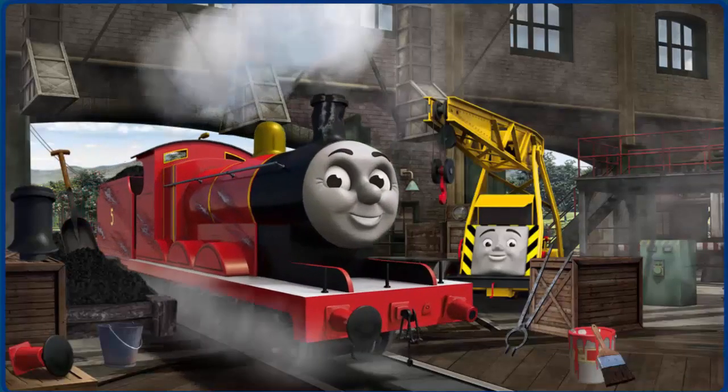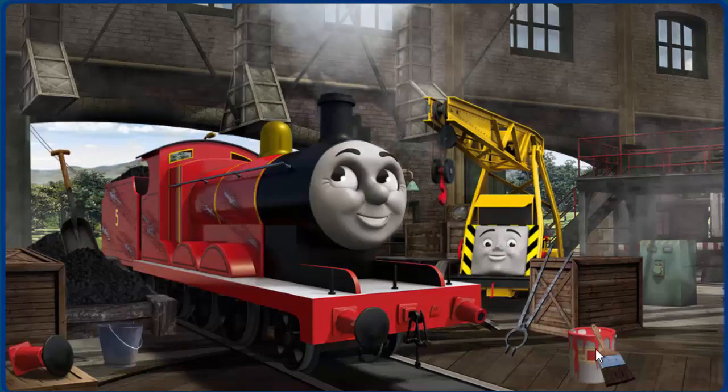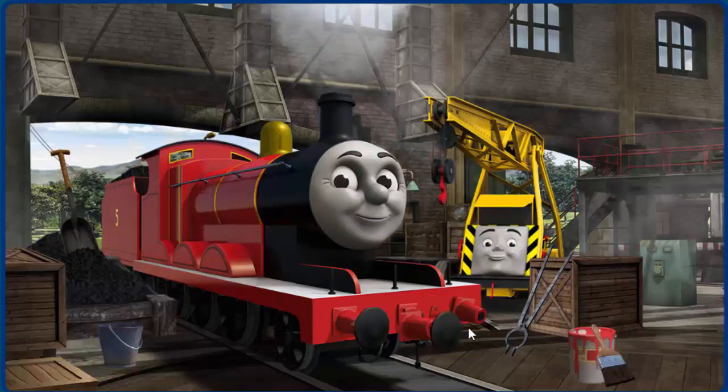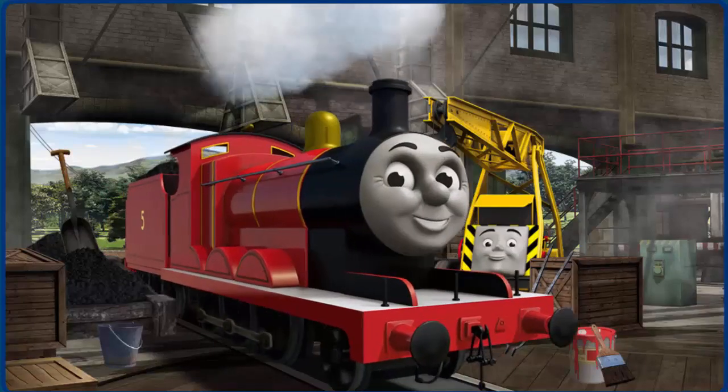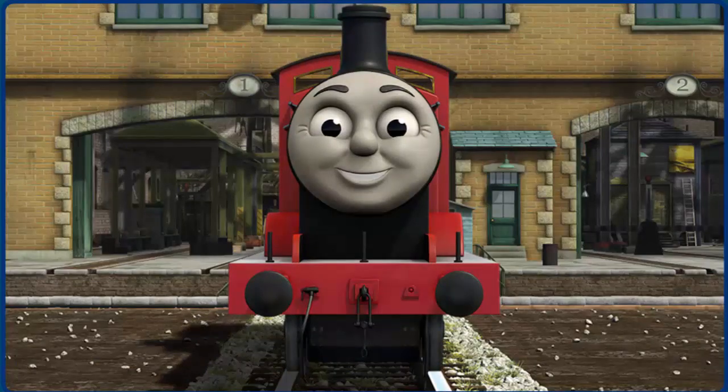James's funnel is broken and his buffer is broken. Great job, but there's still more to do. James's buffer is broken. You fixed it! James is ready to be really useful again.